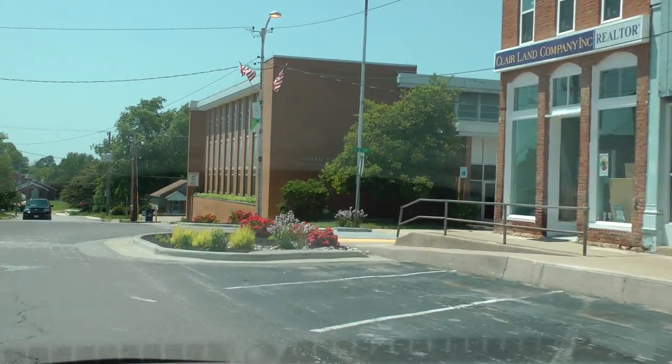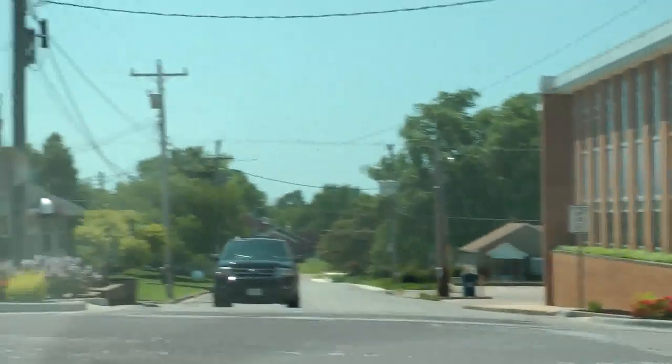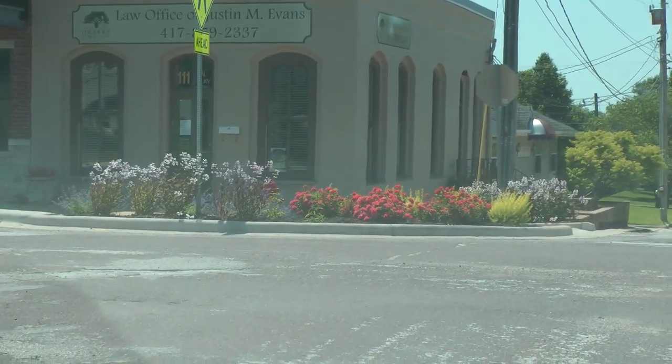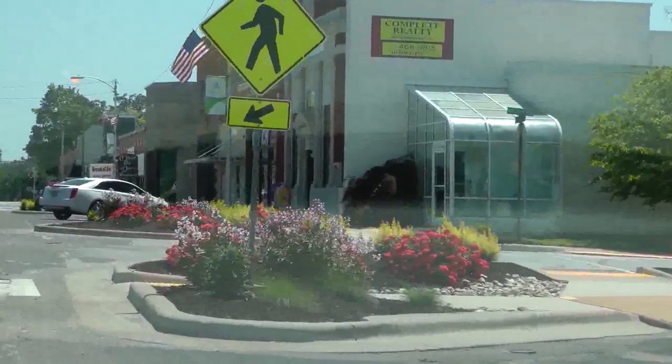I'm leaning over the corner. The back of the store. Thank you.